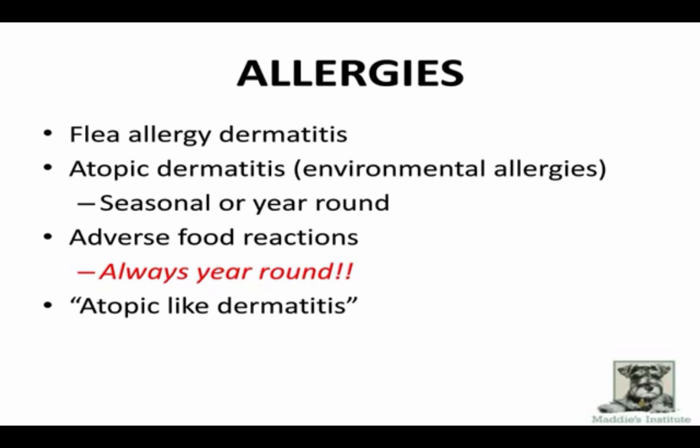The last allergic category is atopic-like dermatitis — dogs that look every bit like they have allergies, but no matter how hard you try with blood testing, skin testing, or food trials, you cannot identify the cause. We just treat them medically. These dogs have a good quality of life, but there is no therapy that changes the course of the disease — only medical management. When re-homing dogs, it's important to tell people where you are in the diagnosis, especially if you're down to allergies.